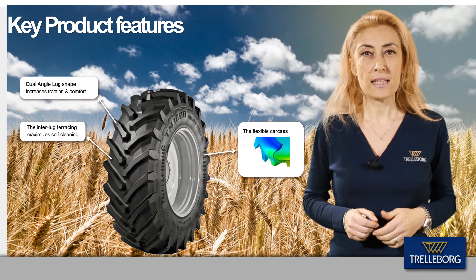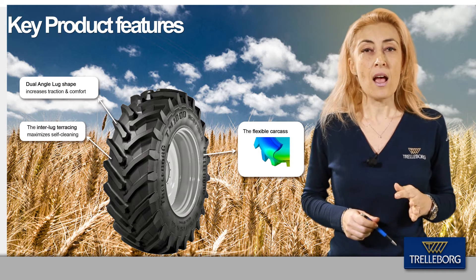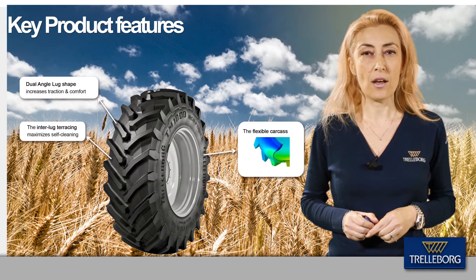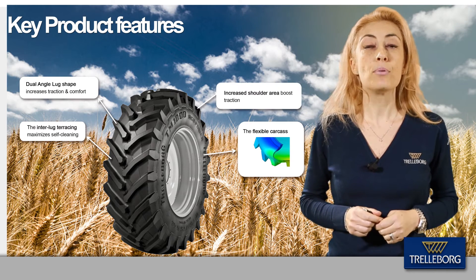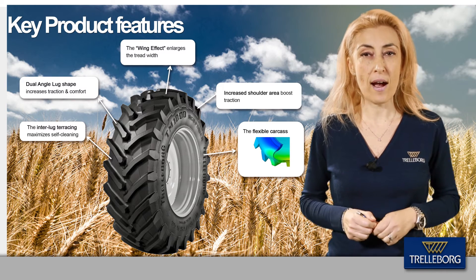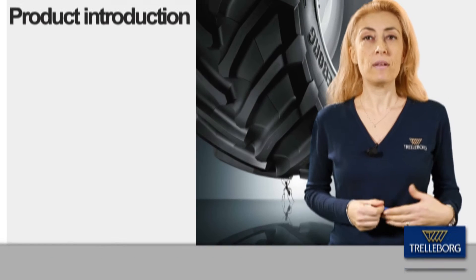The interlaced arrays visible at the base of the lug help mud ejection, maximizing the self-cleaning capability of the tire. The increased shoulder area boosts traction and the wings effect maximizes the tread width, providing an extra wide footprint.